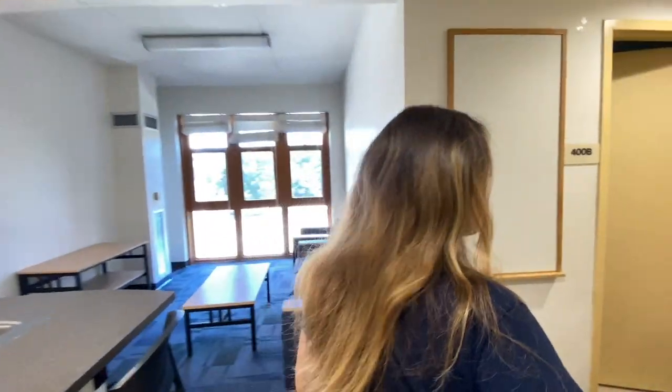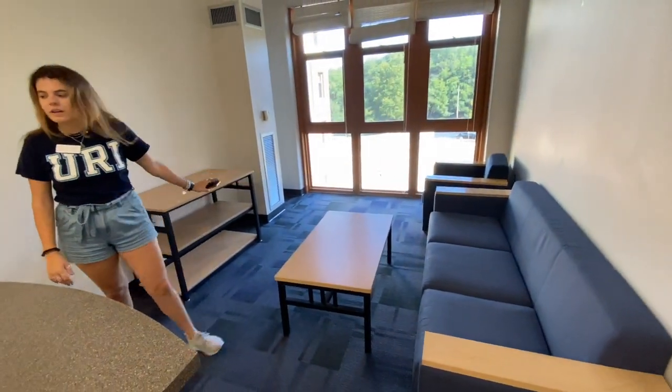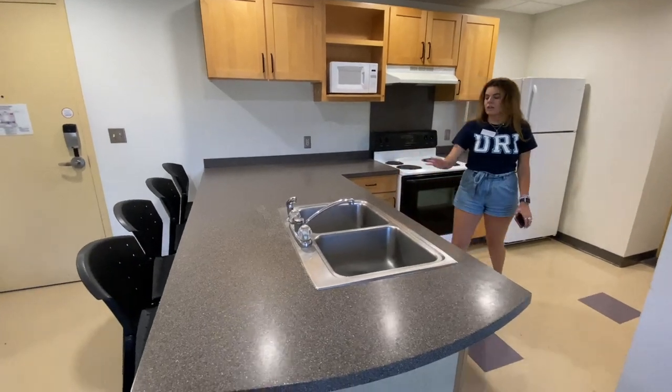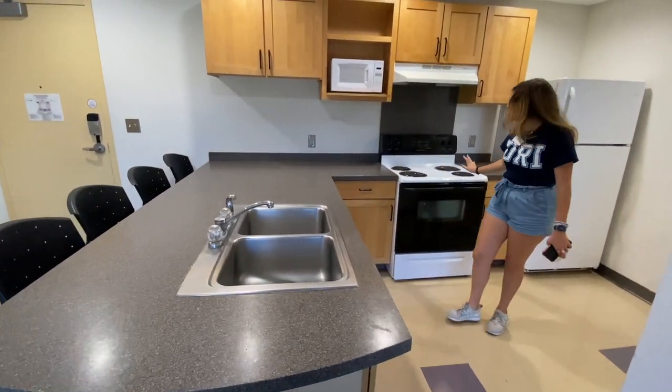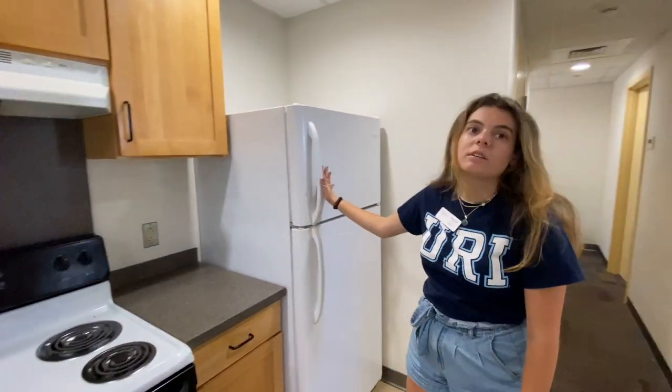This is an example of a four-person suite. This is the living room area. The kitchen comes equipped with a sink, dishwasher, stove and oven, microwave, overhang fan, and a full-size refrigerator.